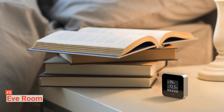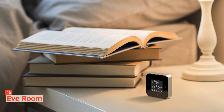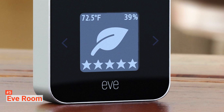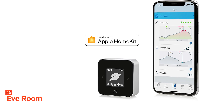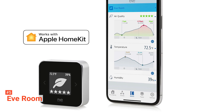Even though you can view measurement history on the Eve app, you can still use it without any apps. It displays indoor humidity, room temperature, and air quality rating in real-time in a five-star scale format as soon as it is charged. But keep in mind that this device only supports Apple's HomeKit, which includes iOS devices.